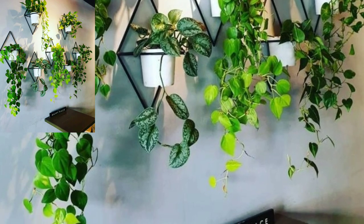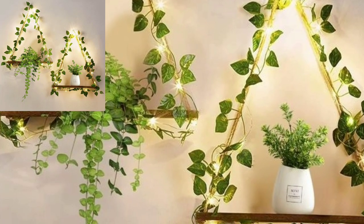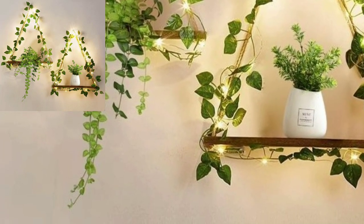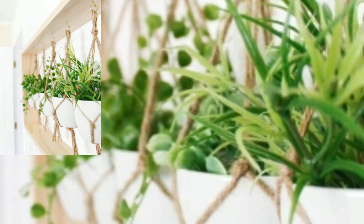If you like my videos, please download my videos. And if you like this modern home decoration design, take a screenshot and save it to your mobile. This video is very helpful and very useful for you.